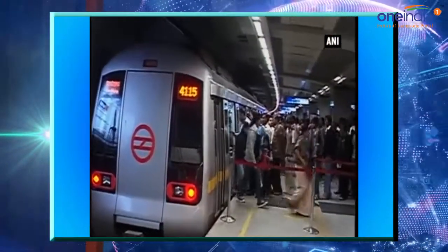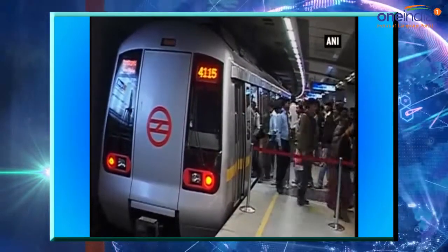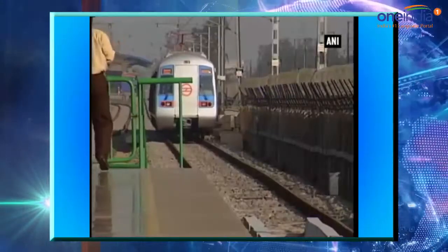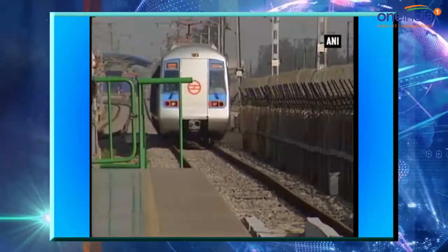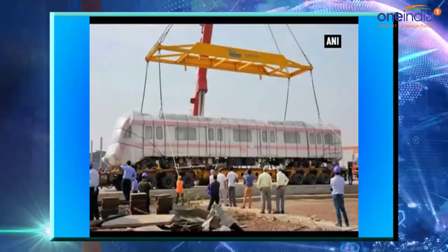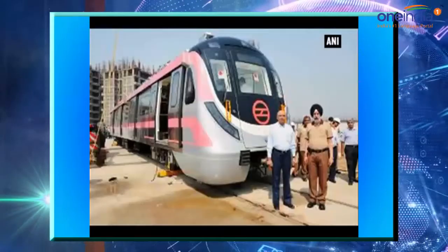Both sections are yet to be inspected by the Commissioner of the Metro Railway Safety. While the October inauguration will only allow public access partially, the Delhi Metro authorities plan to complete the expansion of Phase 3 by March 2018. That will see the commissioning of not only the magenta line but also the pink line.